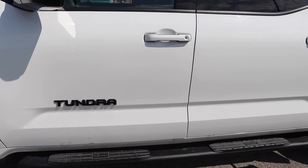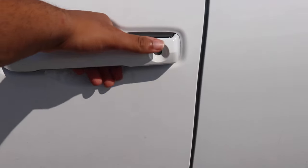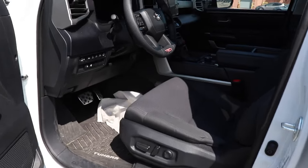This car does have the smart key access system, so you keep the key fob in your pocket and it opens the car. Let's get inside and check it out from the interior.